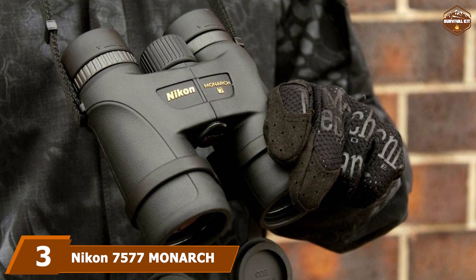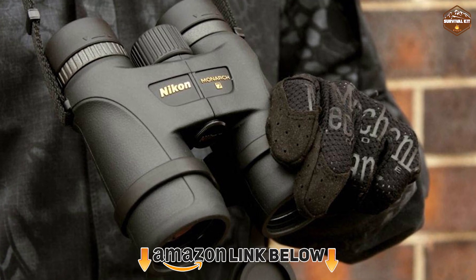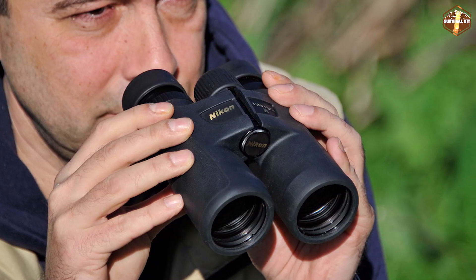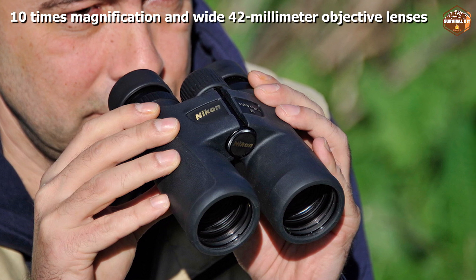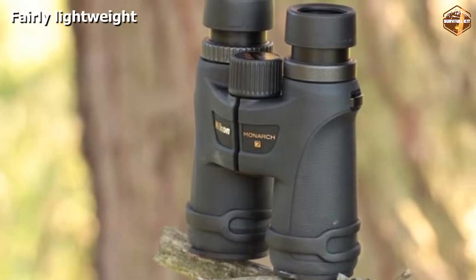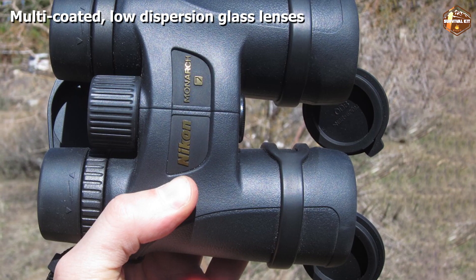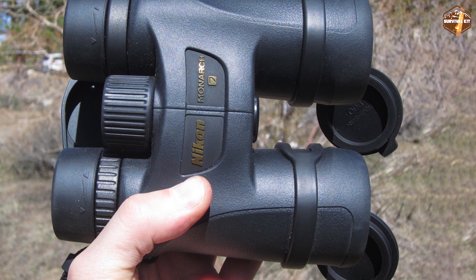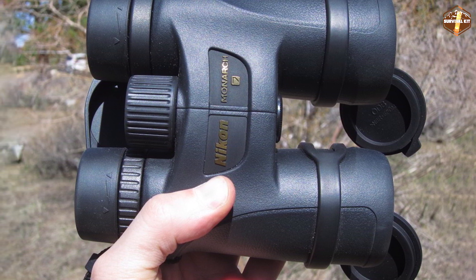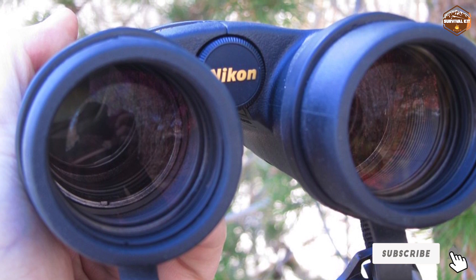At number three, we have the Nikon 7577 Monarch 5 binocular. If you're willing to spend a bit more, you may appreciate the added features of this high-end model, which has wide lenses, effective fog-proofing, and a very durable feel. These binoculars weigh a fairly light 1.35 pounds and offer 10x magnification with wide 42mm objective lenses. They feature multi-coated extra-low dispersion glass lenses, slide-adjusting rubber eye cups, a central focus knob, and flip-down lens caps. They are nitrogen-filled and sealed with O-rings for full water and fog-proofing. The package includes a soft case, strap, and objective and eyepiece lens caps.